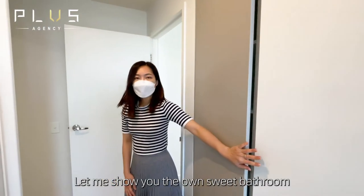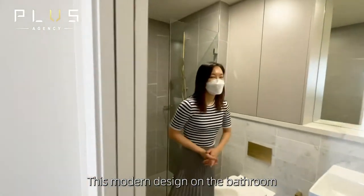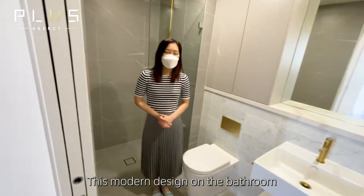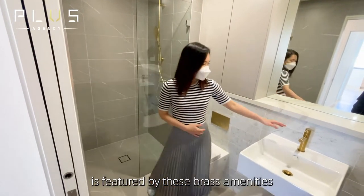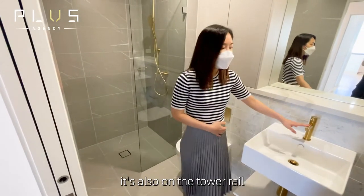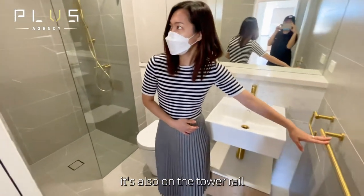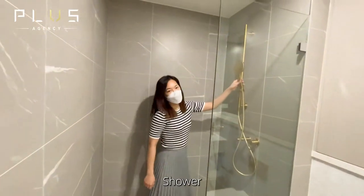Let me show you the ensuite bathroom. This modern design ensuite is featured with brass amenities — not only on the tap but also on the towel rail — and includes a shower.